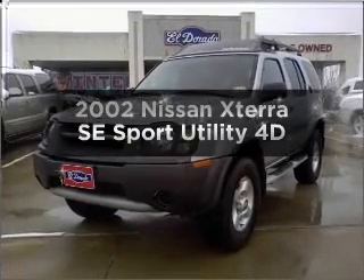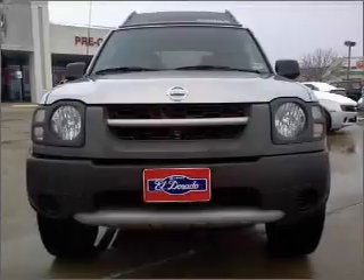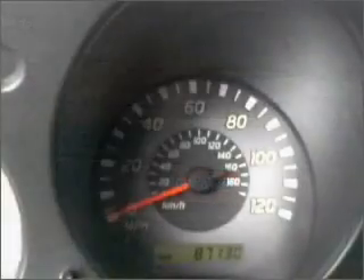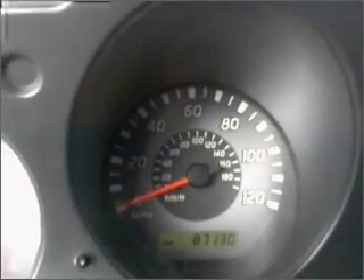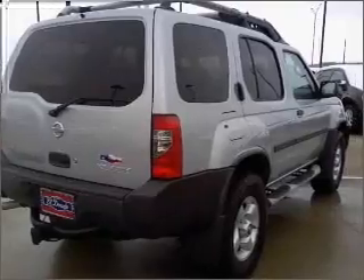Check out this 2002 Nissan X-Terra. Travel the roads in style and comfort in this great vehicle, with a reliable engine that responds smoothly to its automatic transmission. Stand out from the crowd with premium wheels. The anti-lock braking system will help deliver you safely to your destination.